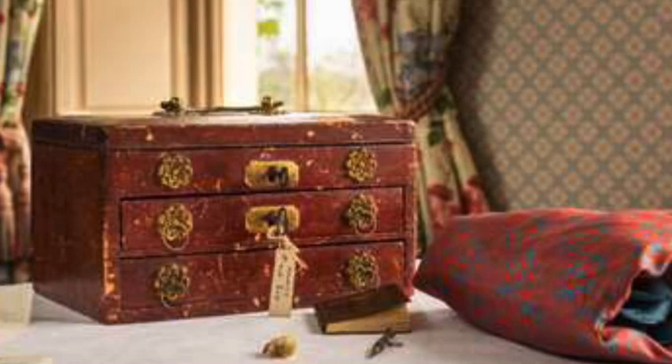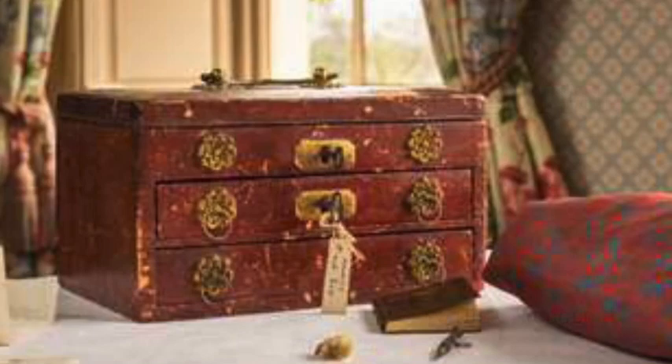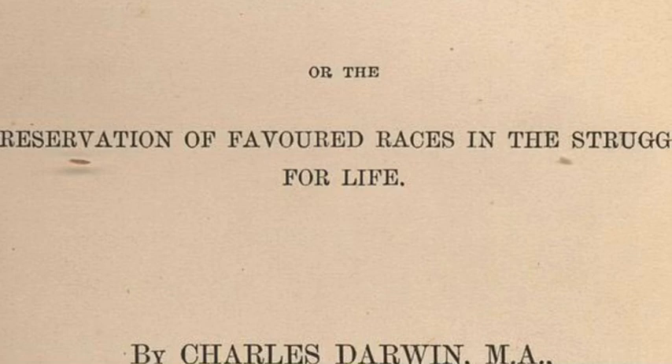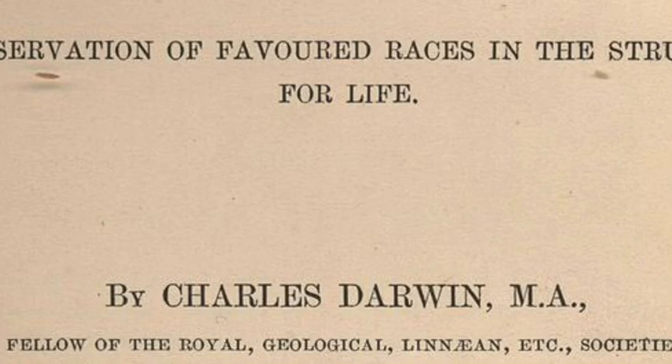His daughters later carefully labelled the shells using scrap paper from the naturalist's draft manuscripts. The box will go on display at Darwin's former home, Down House, where he lived for 40 years until his death in 1882, and where he wrote his groundbreaking scientific masterpiece On the Origin of Species by Natural Selection in 1859. The keepsake box reminds us that Darwin's work and family life were deeply intertwined — for instance, Henrietta helped him edit The Descent of Man, in which he applied his theories of evolution to mankind.